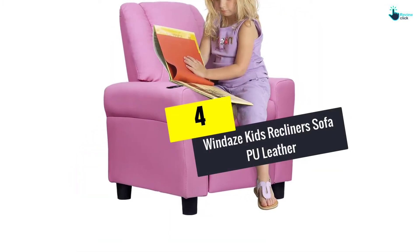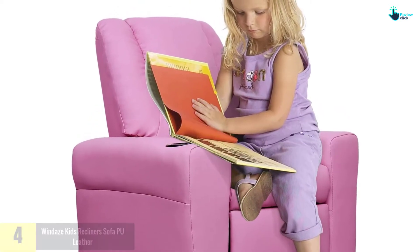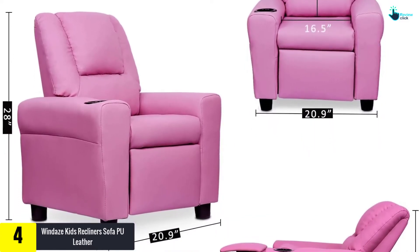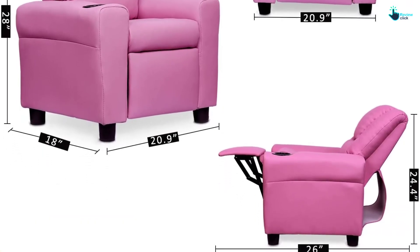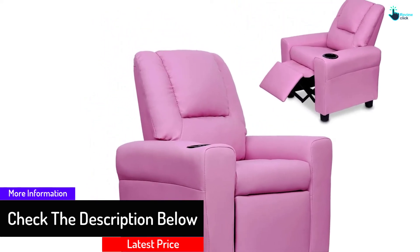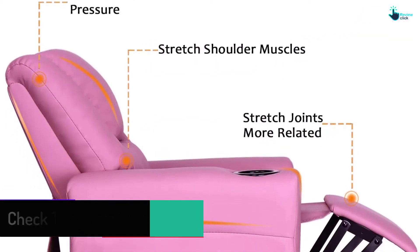Moving on at number 4, we have the Windaze Kids Recliner Sofa PU Leather. The reason why this Windaze Kids Recliner has earned the name of durable kids sofa is that the builder uses an iron frame as the material for this recliner. Moreover, its construction is done with a durable wooden back and seat, so this PU leather is sure to last longer. With the PU leather surface, it is easy to clean even if your kids spill juice over it.